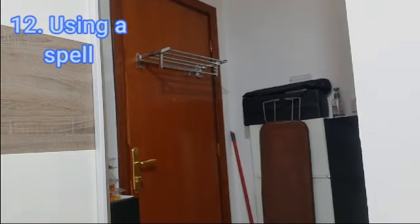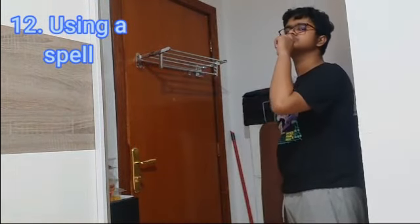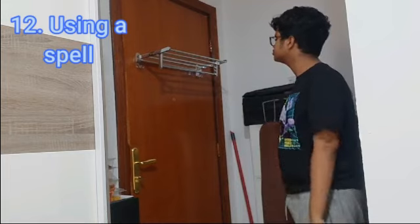The next way to open your door is by using a Harry Potter spell. The best way to say this is by just saying "abracadabra."